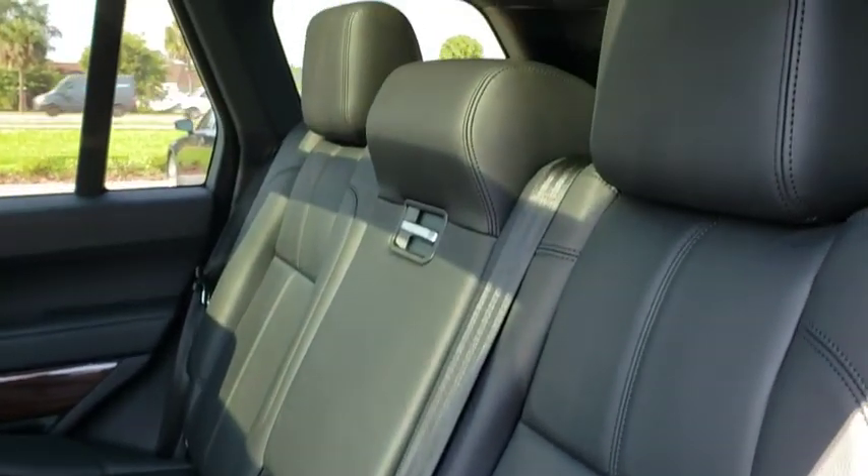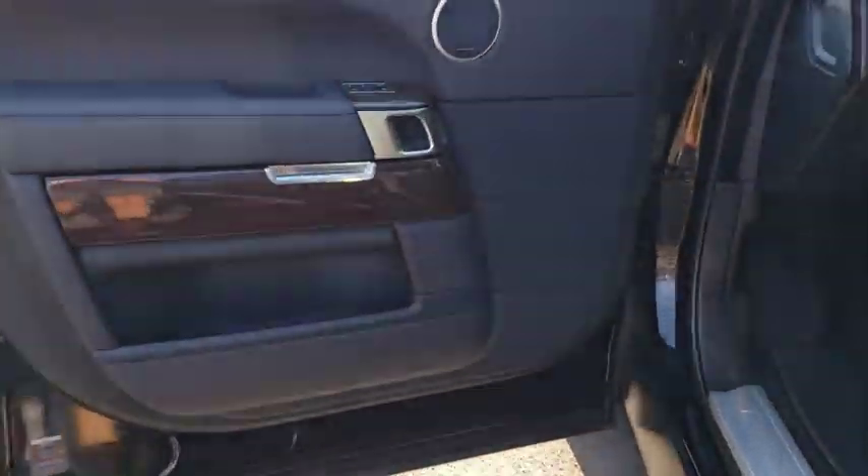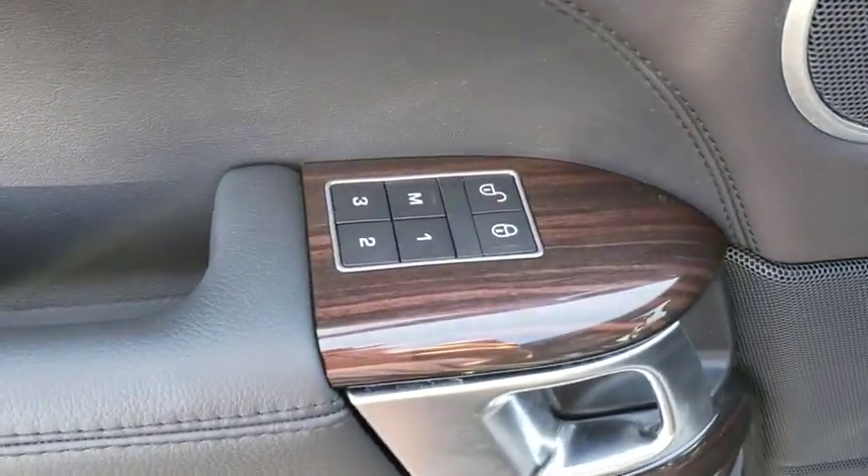Leather-wrapped steering wheel, Bluetooth, power steering, adjustable steering wheel, four-wheel disc brakes, hard disc drive media storage, aluminum wheels, floor mats, keyless start, four-wheel drive.